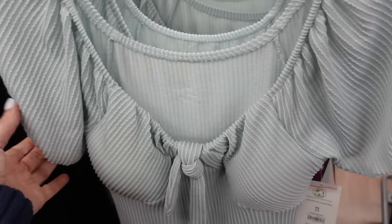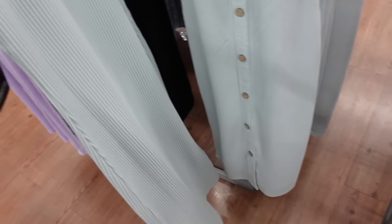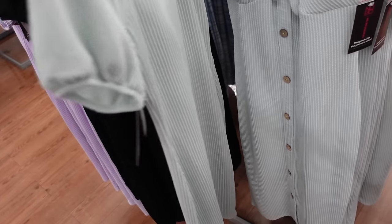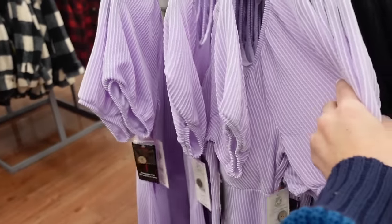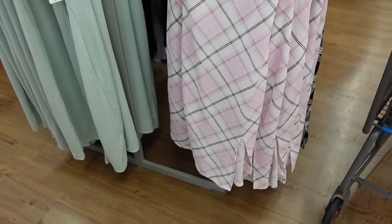No Boundaries dresses have that scoop neckline with high detail, balloon sleeve, faux buttons all the way down, and midi length. Same fit through the back — they're $12.98, available in black and lavender.